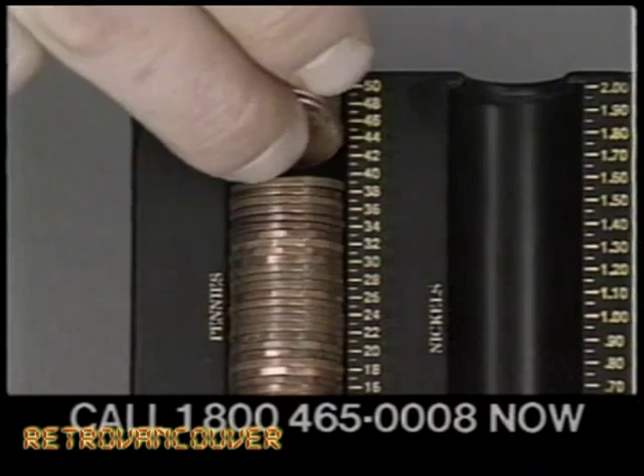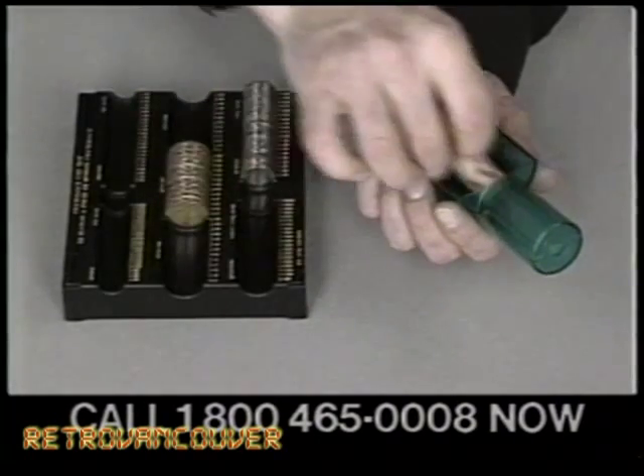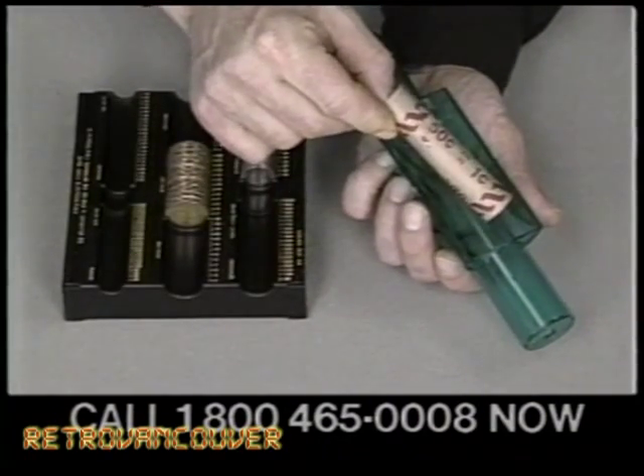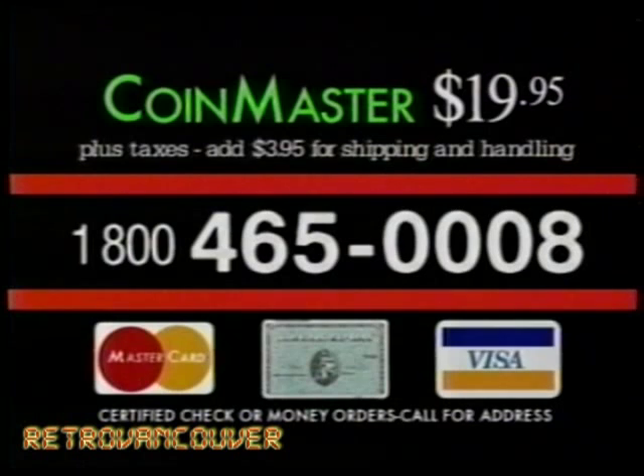Launch again using pennies. Fill the penny channel to its 50-cent capacity. Transfer them back to the tube, drop in a wrapper, and presto! The Coin Master comes with standard coin wrappers. Order now and use it for years to come, only $19.95. Just pick up the phone and call 1-800-465-0008.